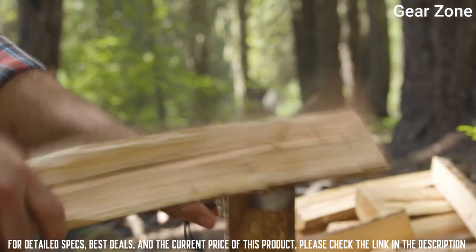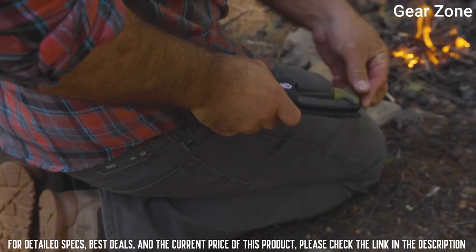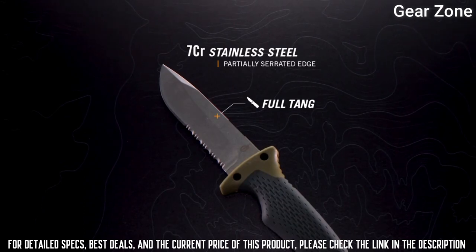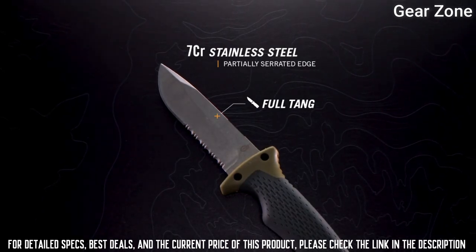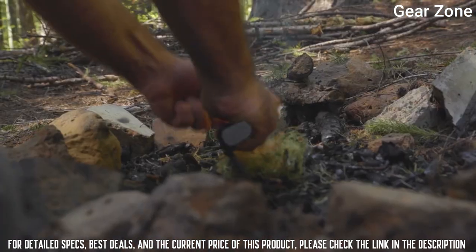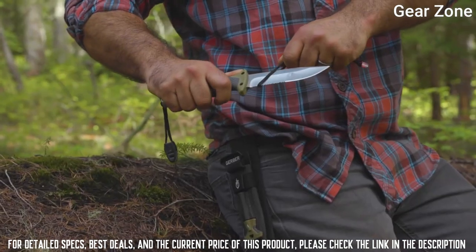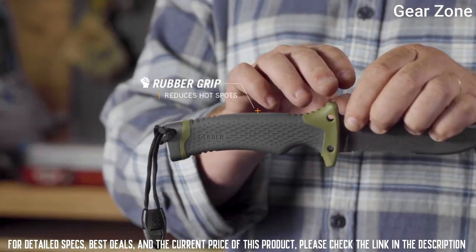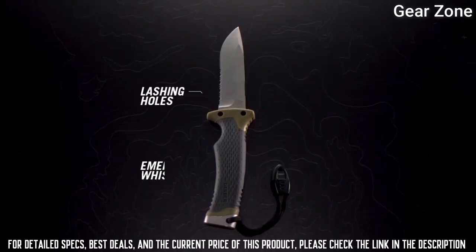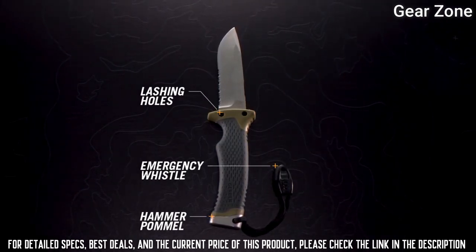Top 1: Gerber. Gerber products are developed intentionally to deliver task-specific or mission-essential knives, tools, and equipment. Loaded with innovations, this knife has everything. The Gerber Ultimate Survival Knife features a half-serrated drop-point blade, a textured rubber grip, a steel hammer pommel, and an emergency whistle.